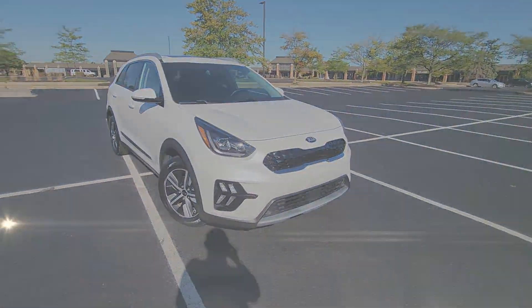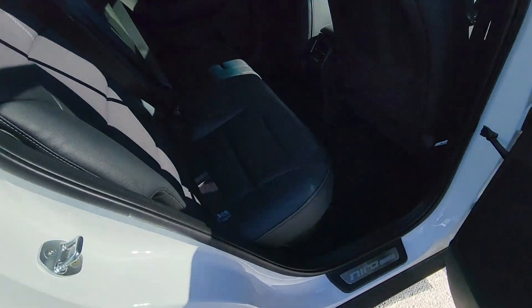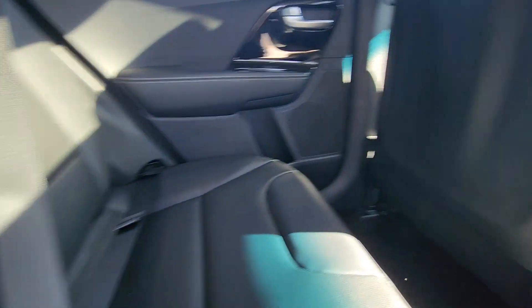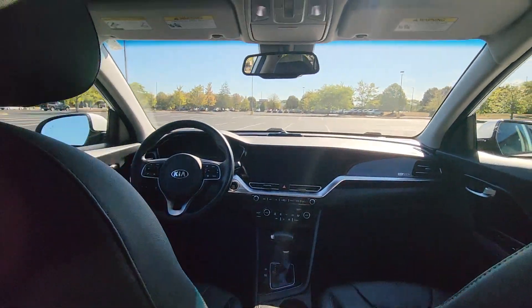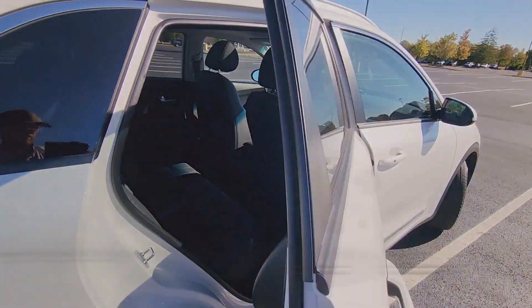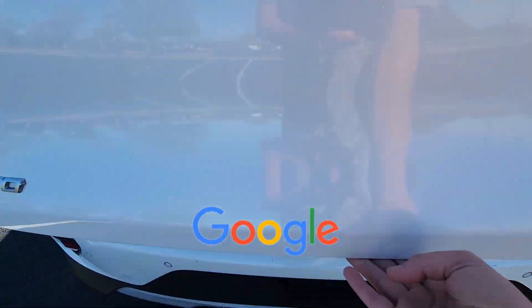Lane departure warning, satellite radio, navigation, premium sound system, multi-zone air conditioning, blind spot monitor, parking aid sensor, heated side view mirrors, moonroof, backup camera, memory seat, and cooled front seats. This is a top-rated dealer.